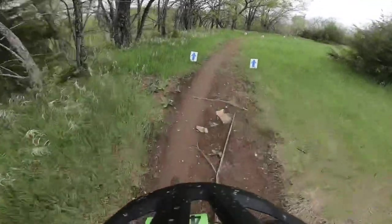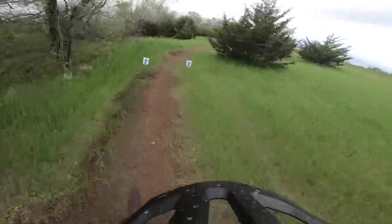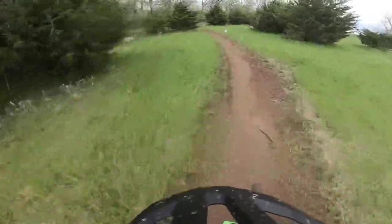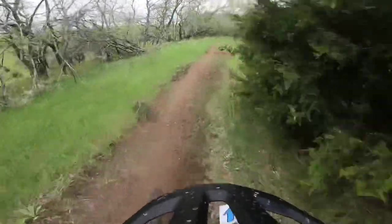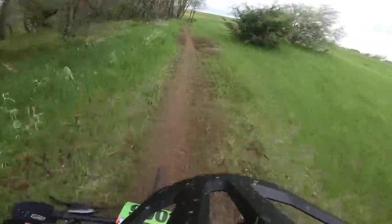We just got off the rocky section and now we're on the nice smooth sections. Competition's still pretty close behind because it's been really rocky and I'm just not that good at technical stuff like that. This is going to be a nice smooth section for a bit, and coming up soon we're going to hit some more rocks.